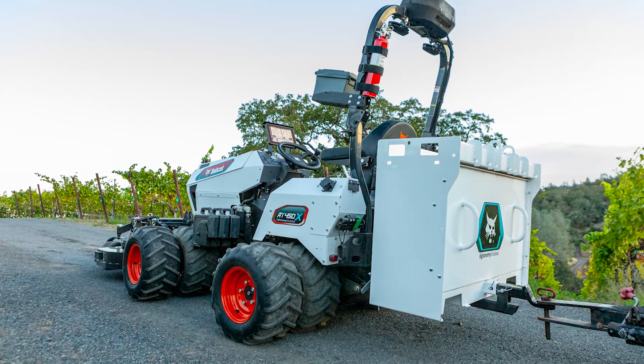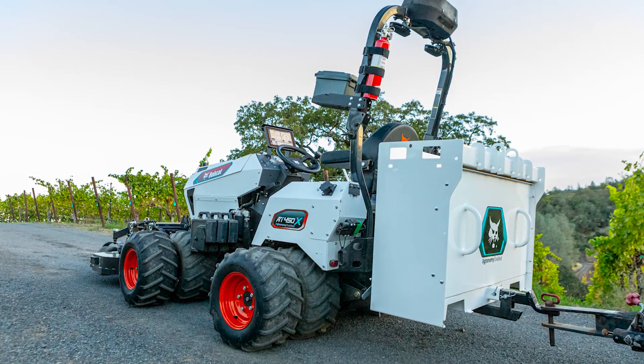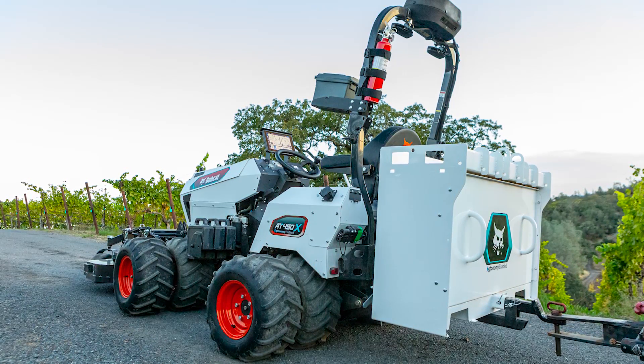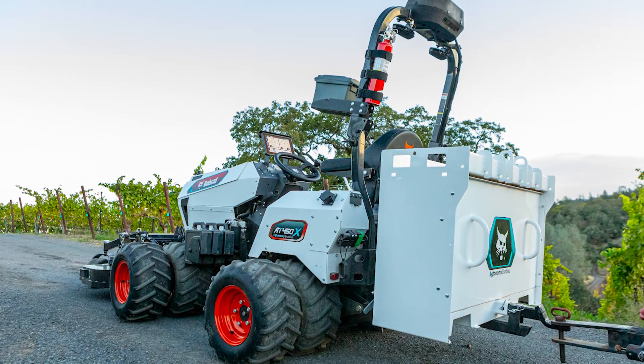I would have to start with the Bobcat AT450X enabled by Agtonomy utility tractor. I know that's a mouthful, but it's a really interesting combination of technology — just an amazing ecosystem they've created on this electrified, automated tractor. The real power and brains behind it is the mobile app that the Agtonomy team has designed for it.